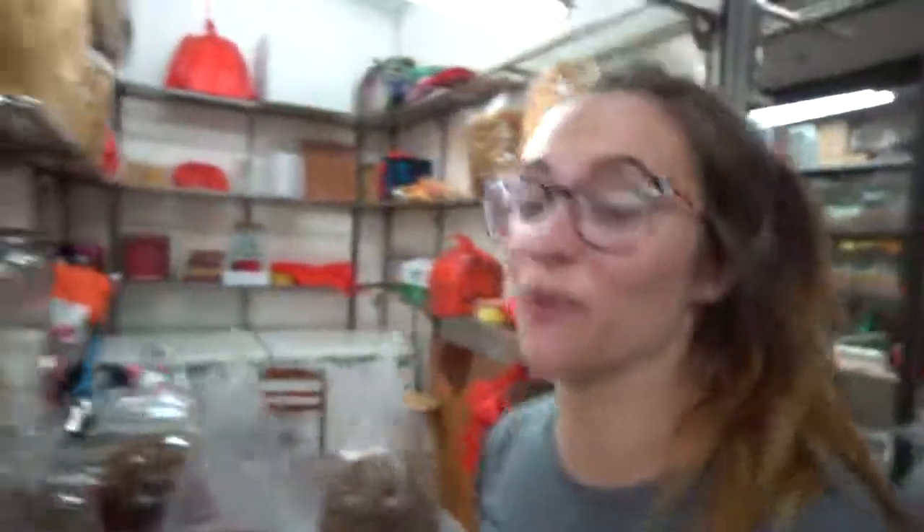What do you think of this market? This is insane — half of these things I've never even seen before and the smell is just incredible. It smells amazing.